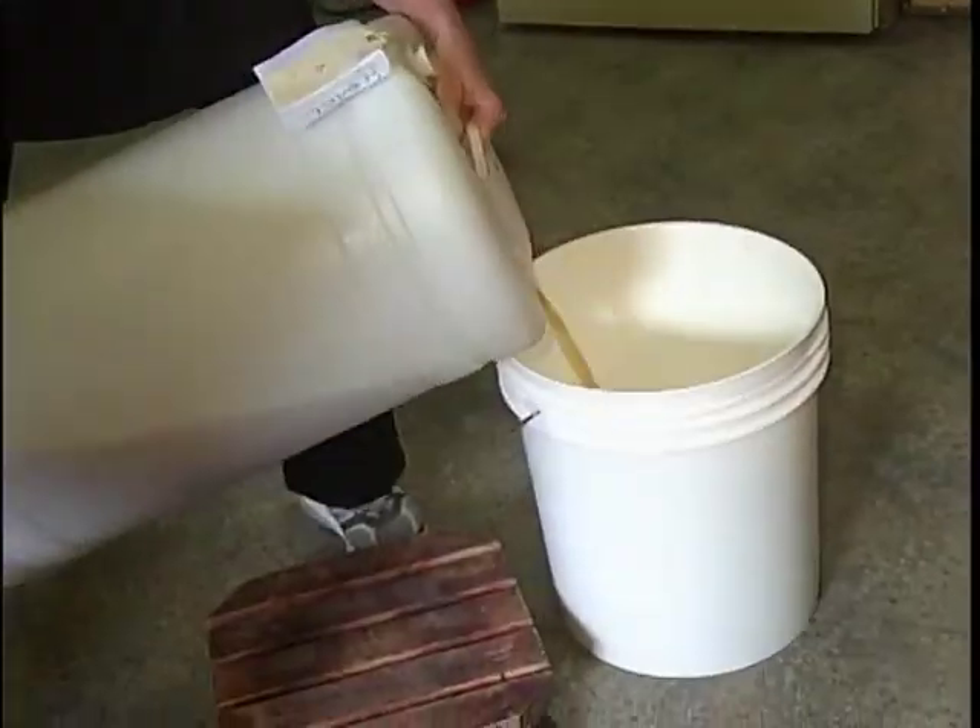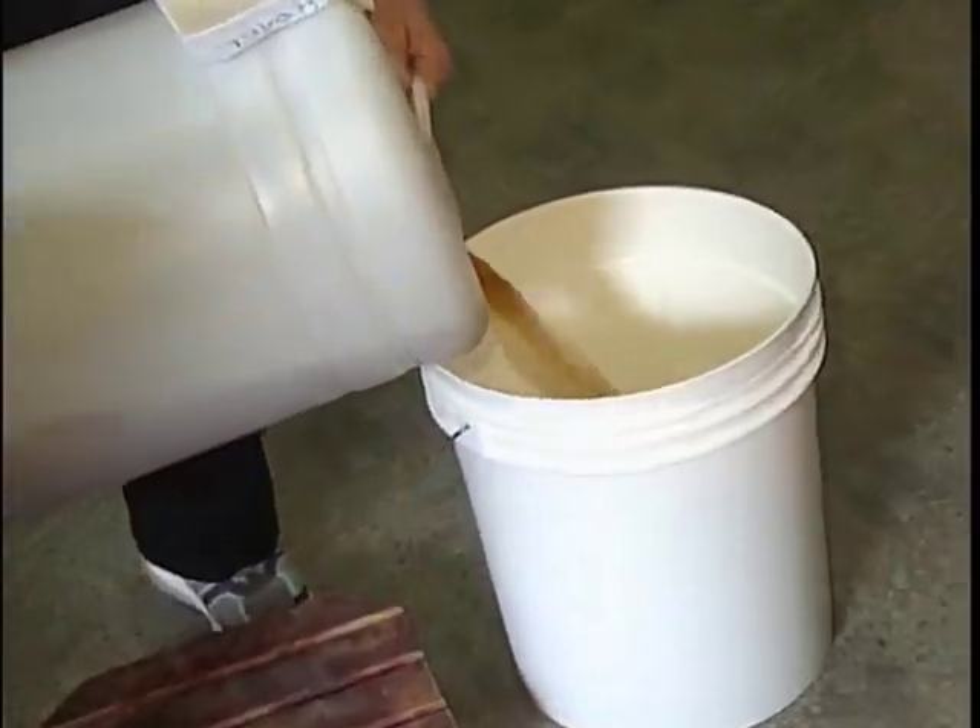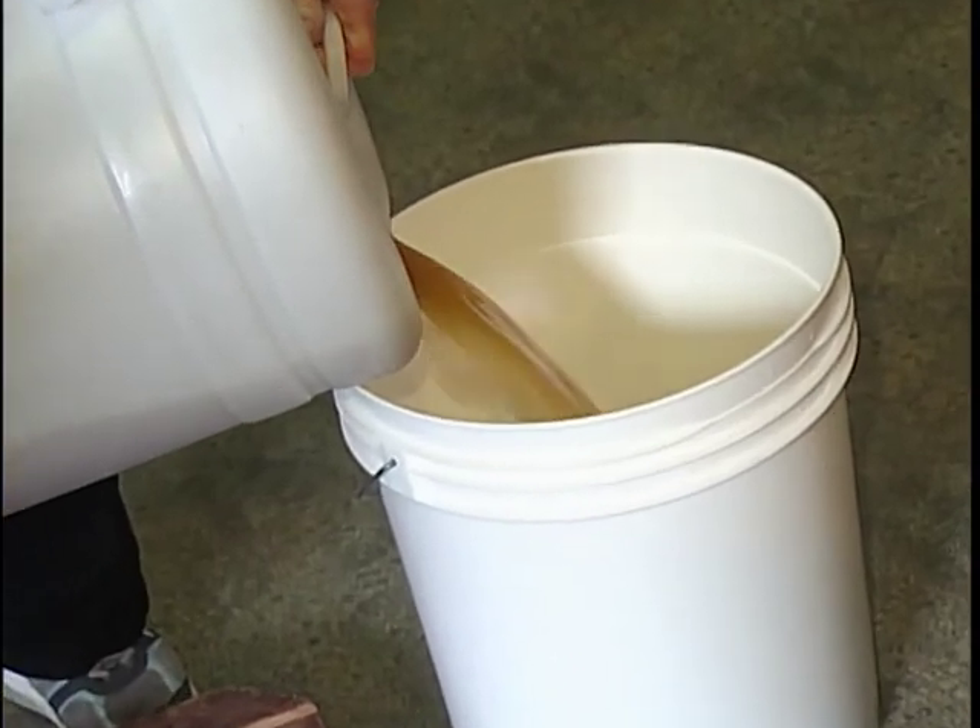Instead of whining about all the excess fruit that just keeps falling off your tree, here's an idea: why not turn it into wine? You might have enough for one and a half batches, Karen. We will either press it, crush it, what have you, and then we ferment it.